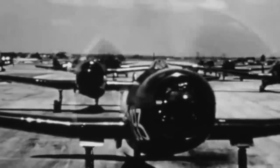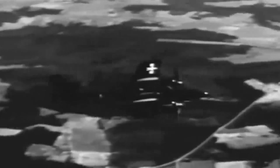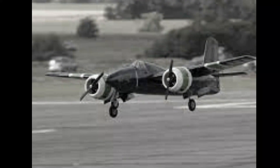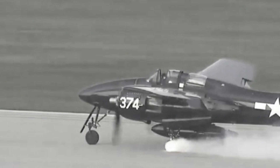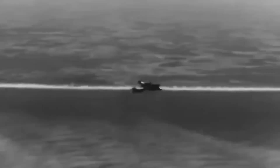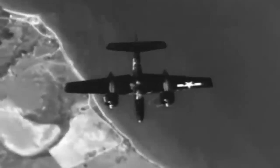However, the Tigercat encountered a pivotal challenge: its size and power rendered it unsuitable for carrier operations. Its remarkable speed and firepower came at the cost of high landing speeds and instability with one engine running. Consequently, the Tigercat failed carrier suitability trials, leading to its deployment as a land-based aircraft with the Marine Corps. Despite these setbacks, the Tigercat served in various roles, including night fighter and photo reconnaissance missions.